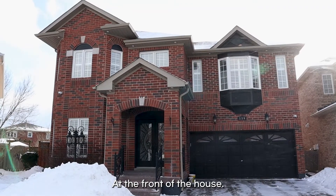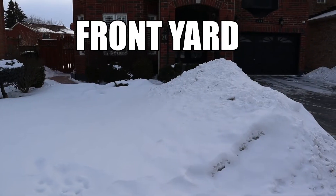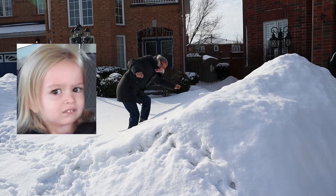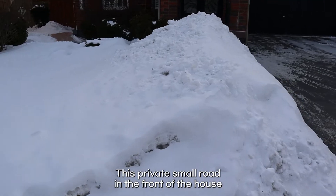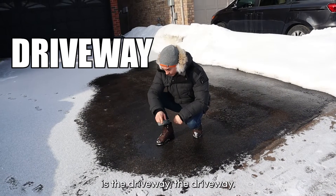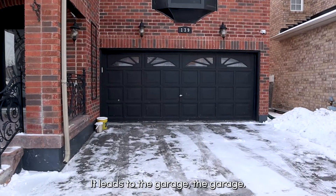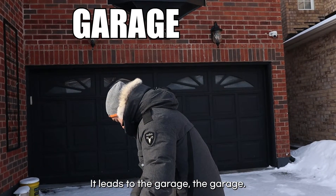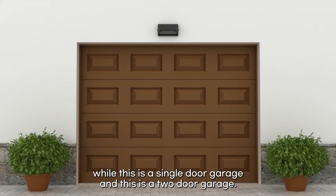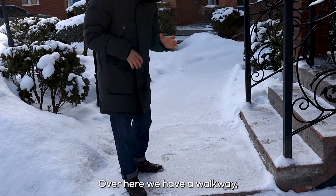At the front of the house, we have the front yard. This private small road in the front of the house is the driveway. It leads to the garage. This is a double door garage, while this is a single door garage, and this is a two door garage.